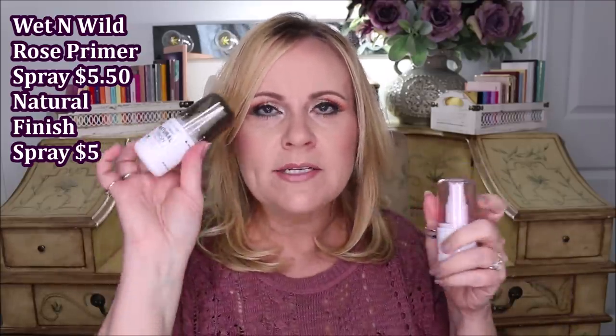I got two from Wet & Wild — one is their primer and the other is their Natural Finish spray. I've had the Natural Finish before and I really like it because it doesn't make me drier or mattify my skin.